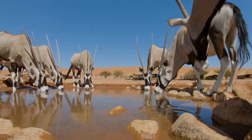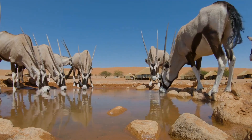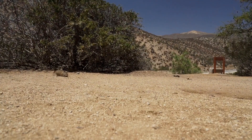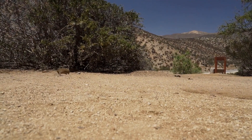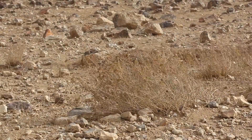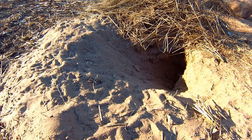So, what have we learned? The Jerboa is a tiny but mighty creature. They've adapted to survive in one of the harshest environments on Earth. They've got the speed, the agility, the smarts, and the resilience to thrive in a place where many others struggle. They're a testament to the power of evolution and a reminder that size isn't everything. These little guys are true survivors, and frankly, I have a lot of respect for them.